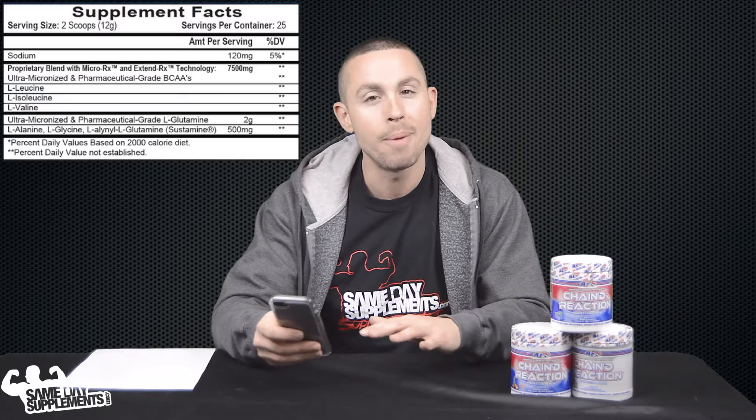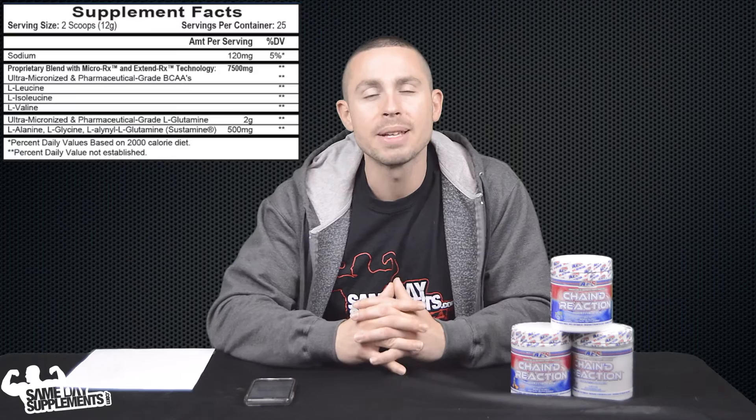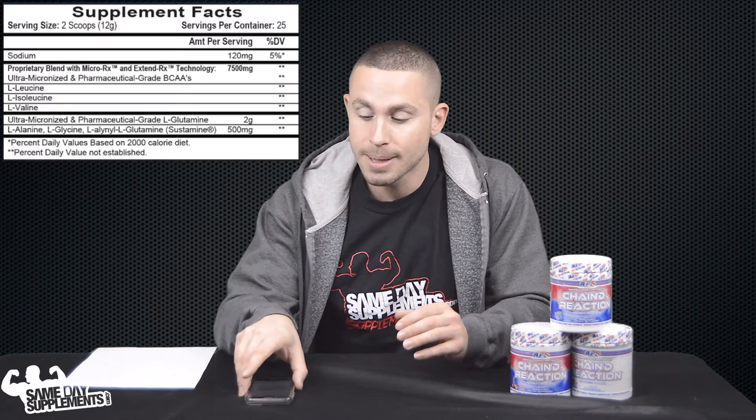All in all, this is a well-rounded BCAA. Usually BCAAs will just stop there, but with the added L-glutamine at that level, it brings something slightly different. There's nothing we haven't seen before, but it is a step up above some other branch chain amino acid supplements out there.